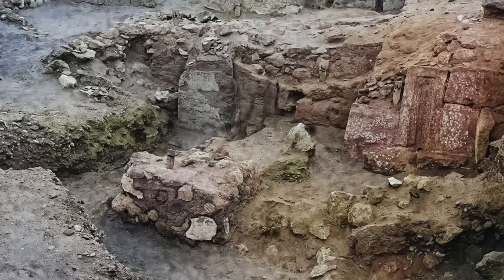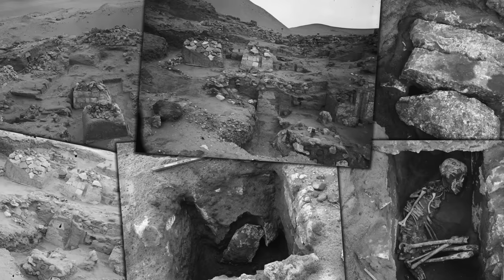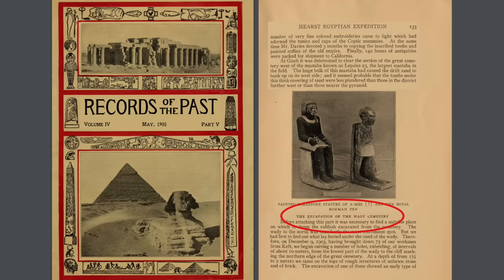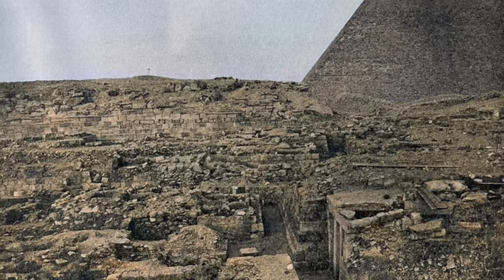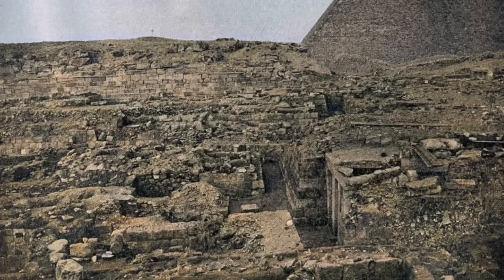The work is some of the most poorly published of all Reisner's excavations at Giza. A large number of photographs do exist, but there are no maps or plans, and only a short description was published in Reisner's book History of the Giza Necropolis I in 1942. A summary article was also published in 1905 in a now-defunct journal called Records of the Past. But in the Museum of Fine Arts Boston and in the University of California, there is an unpublished excavation report, and thanks to the fantastic work of Diane Victoria Flores of the Giza Archive Project, we have now been able to learn a lot more.